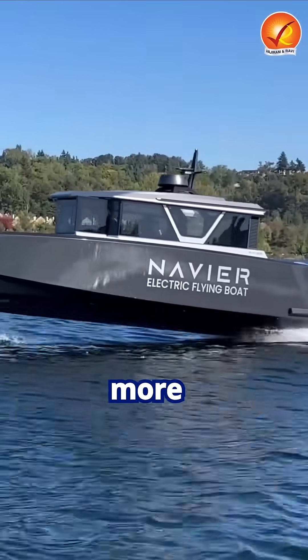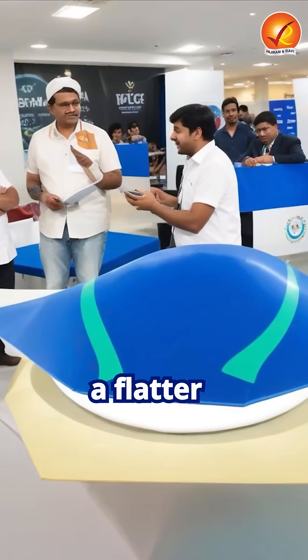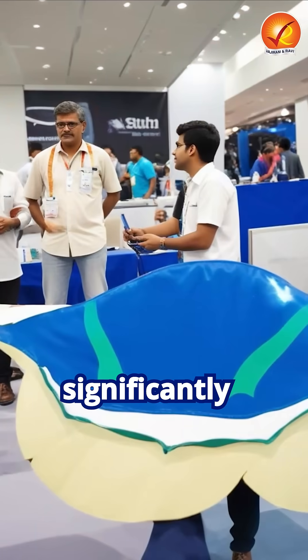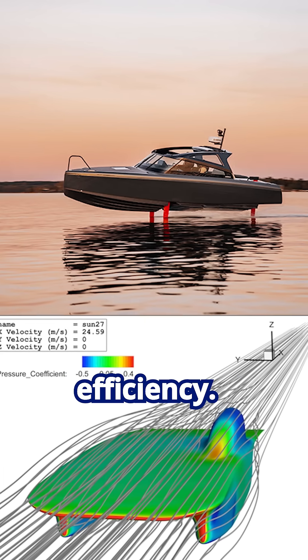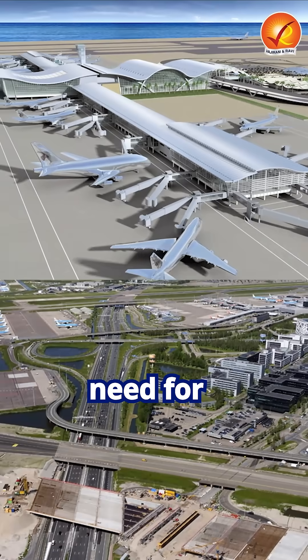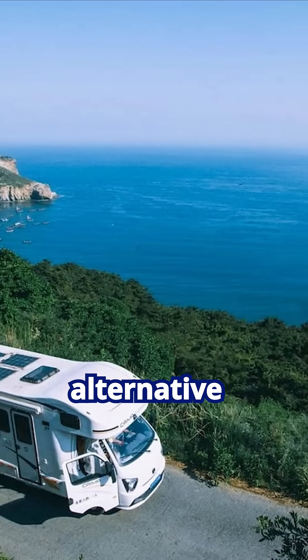What makes it even more revolutionary is its design. Unlike traditional planes, it has a flatter structure, allowing the entire body to generate lift, significantly enhancing aerodynamic efficiency. Skimming over water on a cushion of air, it eliminates the need for airport infrastructure, making it a cost-effective and sustainable alternative for coastal travel.